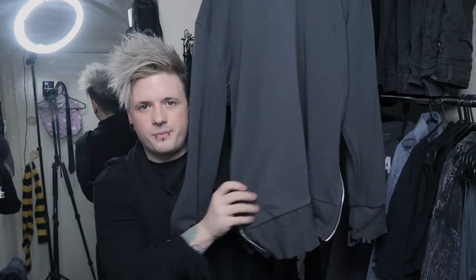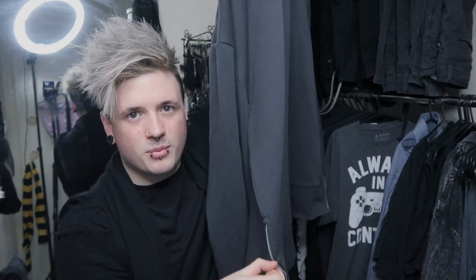This t-shirt was actually sent to me by a viewer — it says 'always in control.' I'm pretty sure it was part of a fan mail package, so thank you very much. Now this hoodie is one of my favourites and I've only recently re-found it when I cleaned out my wardrobe. It's not the longest, but the fit is great. It's a grey hoodie with zippers on the sides, and it's the same style as the other one. Also from H&M.